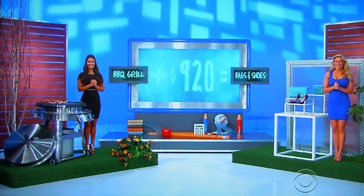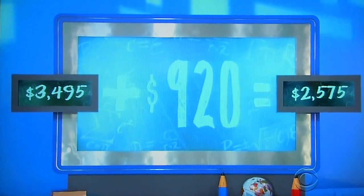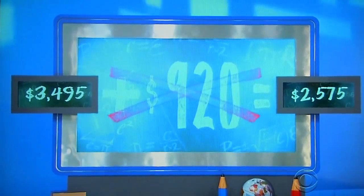I think it's plus. Let's find out — let's see how much the grill is. The grill is $3,495. Plus $920 equals... It was minus. He got fooled by the brand name.